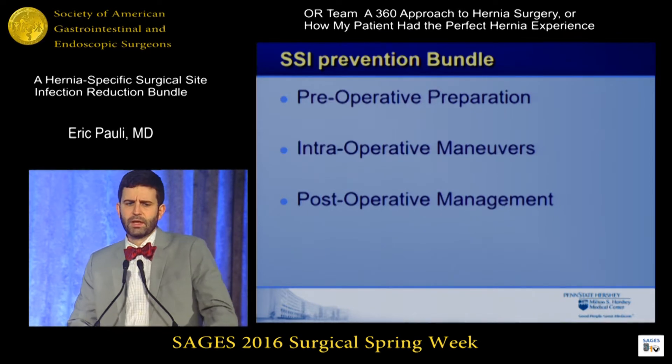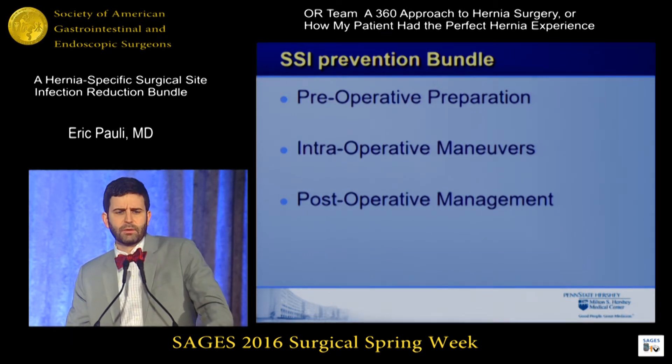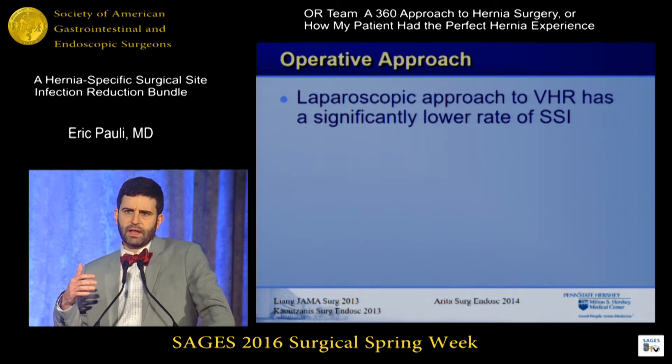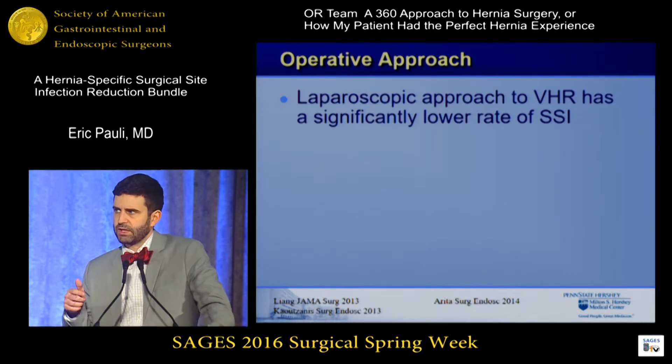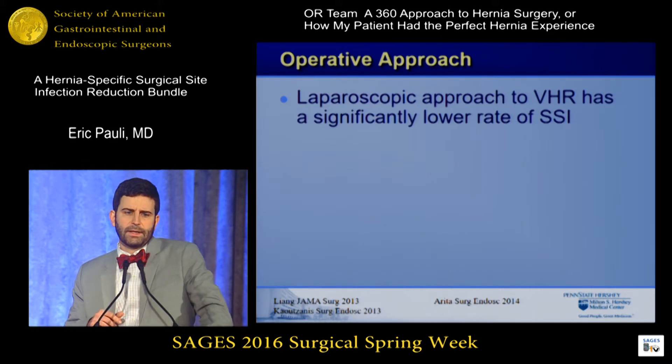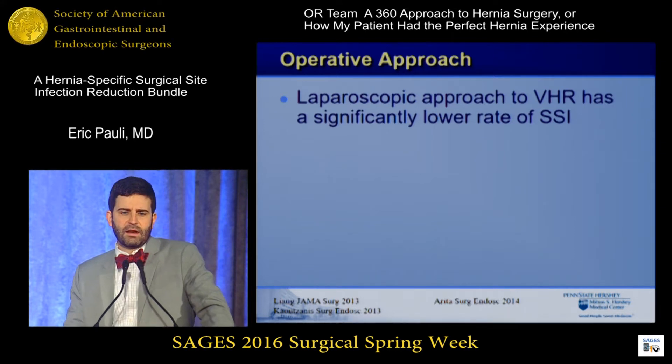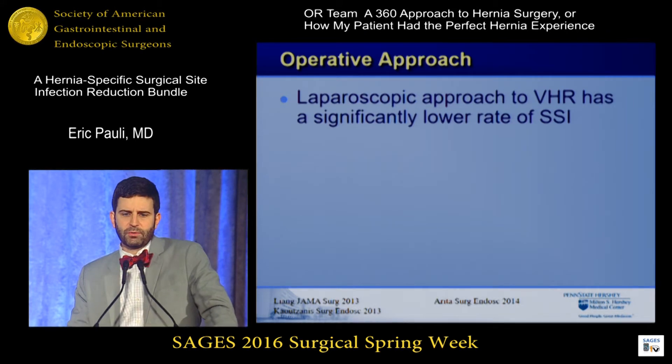We'll break this down to pre-op, intra-op, and post-op maneuvers. You're going to get from Yuri in a few minutes an entire pathway of enhanced recovery, which includes some of the points I'm going to touch on. For starters, when I meet patients and we're talking about options for repair, we look at the patient's risk of a surgical site infection and talk about whether they're a better candidate for a laparoscopic repair than an open repair. If they are a candidate for a laparoscopic repair, we know that reduces the risk of a surgical site infection, and we will offer that to patients.